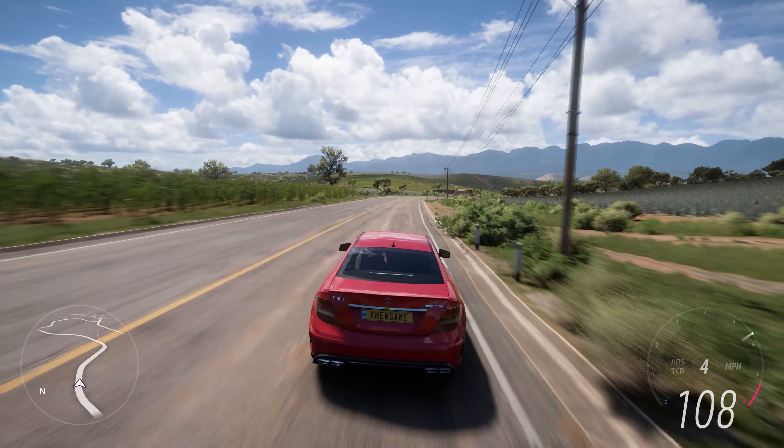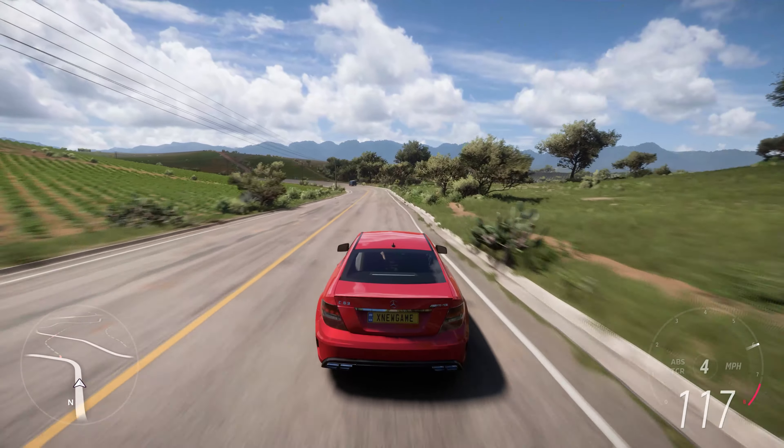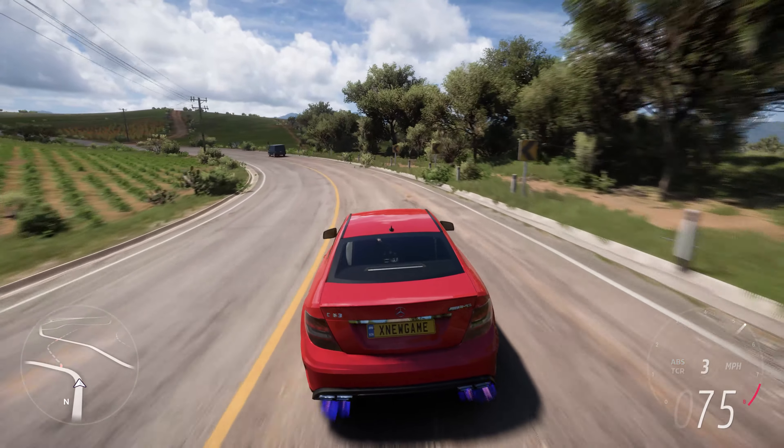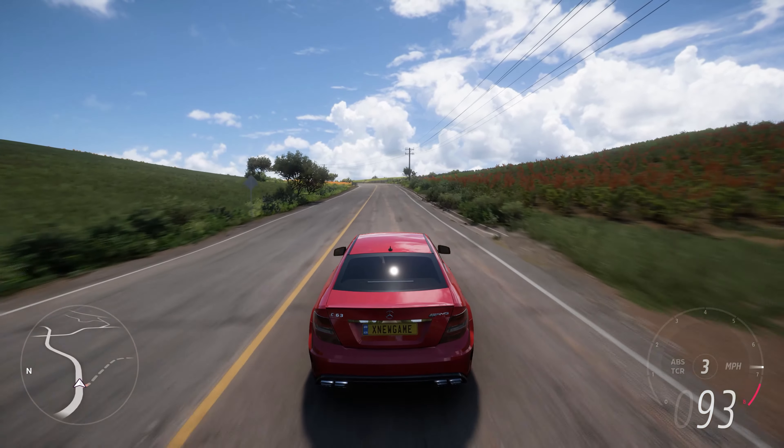While the C63 Black Series is road-legal, it's truly in its element on the track. With its race-inspired enhancements, it's capable of delivering blistering lap times and an adrenaline-pumping driving experience.